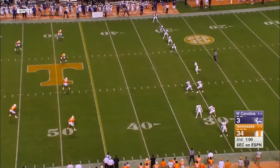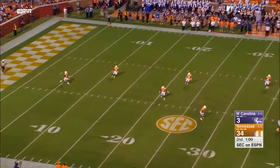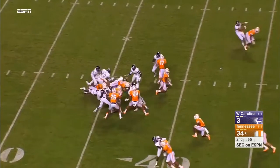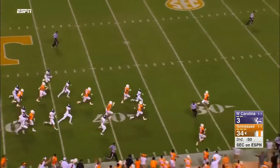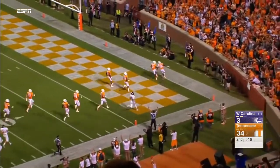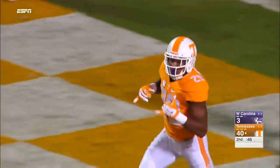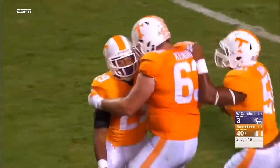Touchdown, Jr. from Asheville. There's Evan Berry — still going. And nothing but green and orange and white awaiting him. 88 yards on the kick return touchdown.